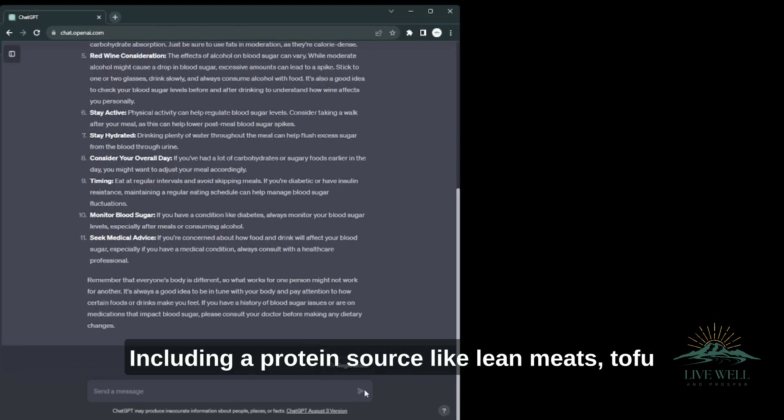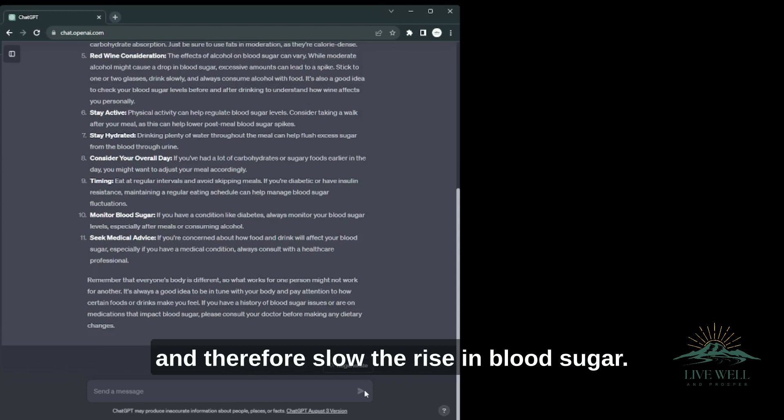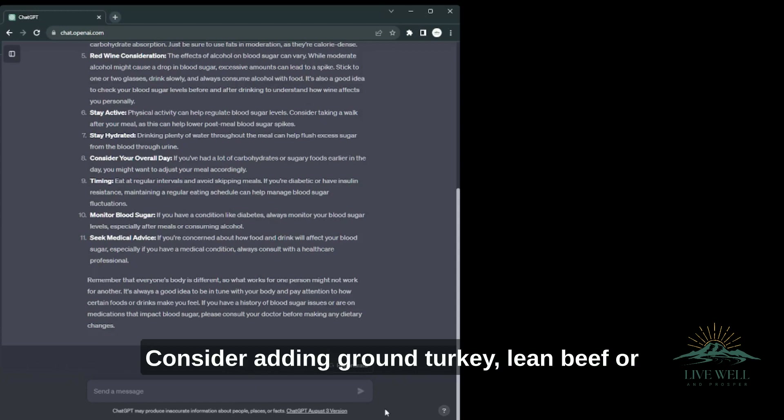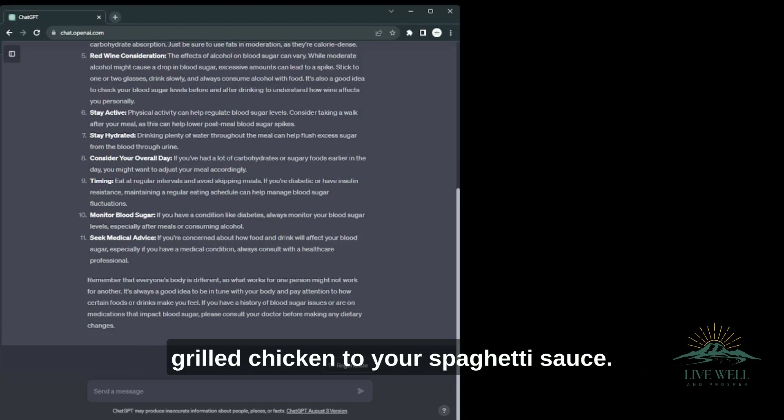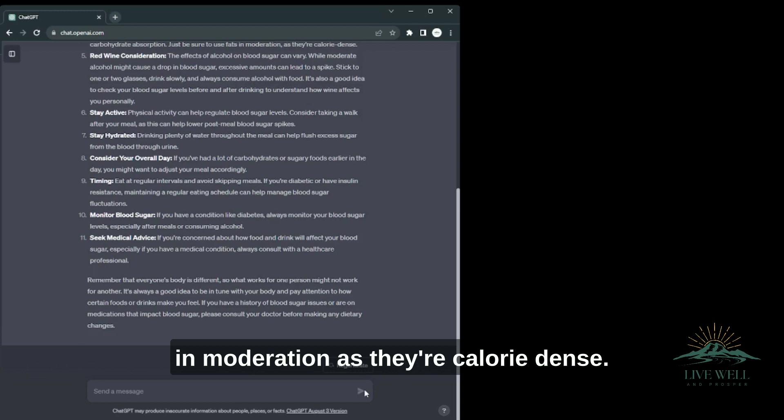Add protein — including a protein source like lean meats, tofu, or beans can slow the absorption of carbohydrates and therefore slow the rise in blood sugar. Consider adding ground turkey, lean beef, or grilled chicken to your spaghetti sauce. Healthy fats — adding a source of healthy fats like olive oil or avocado can also help slow carbohydrate absorption. Just be sure to use fats in moderation, as they're calorie dense.